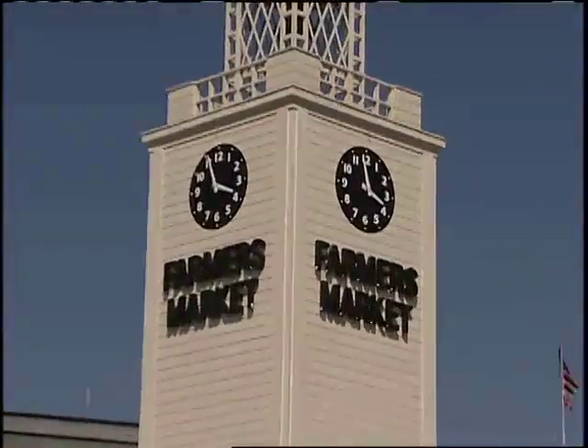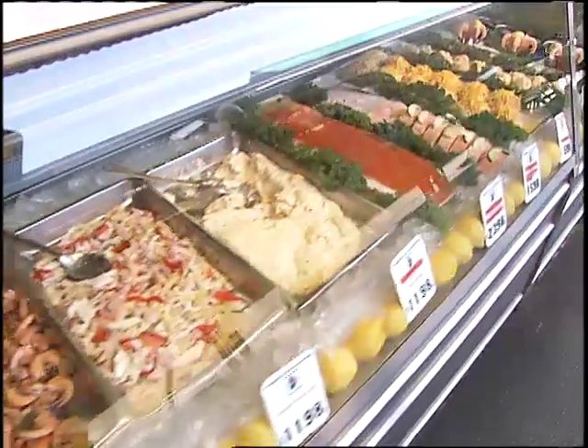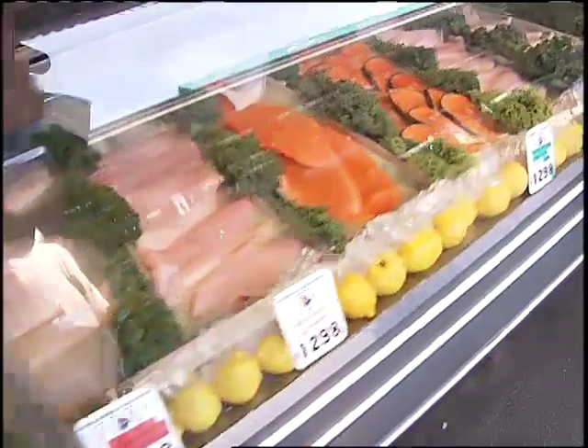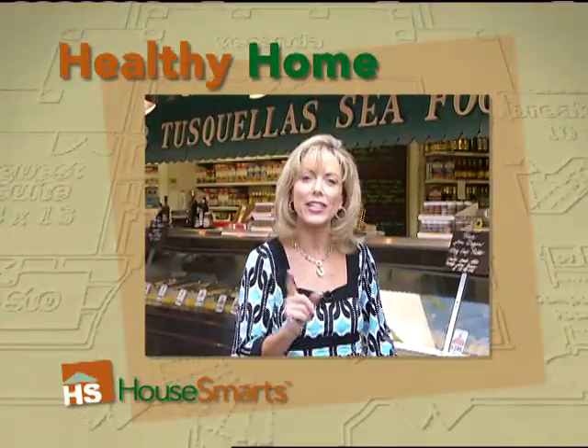And remember, steer clear of really high mercury fish like tilefish, swordfish, shark, and even king mackerel. Think about poaching, baking, or steaming instead of frying for your freshest and healthiest seafood dishes.